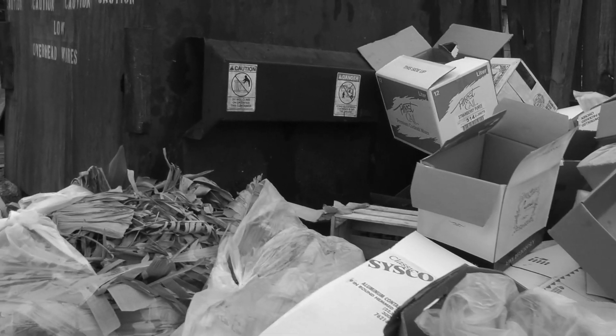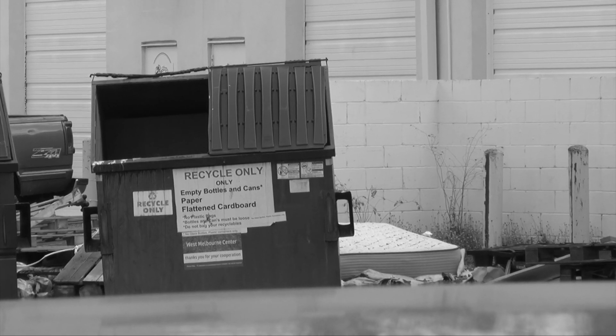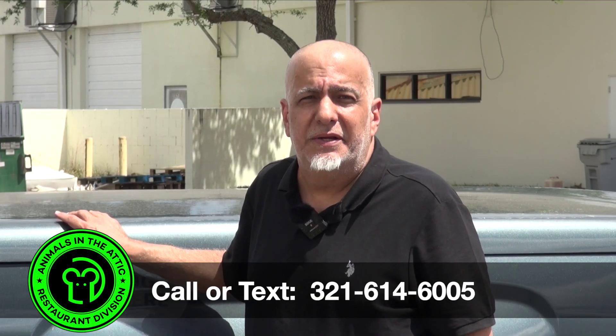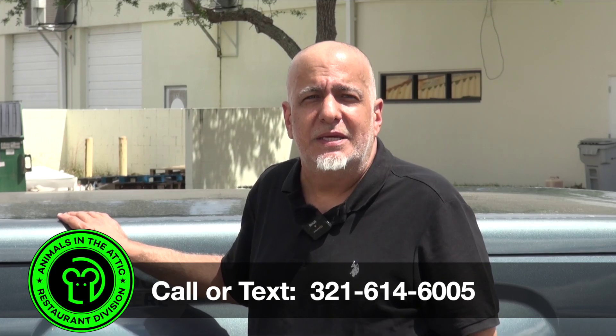A dirty dumpster area is the number one cause of drawing rodents to your restaurant. Make sure you keep the lid closed when not in use, and the area is clean and free of grease and clutter. If you think you have a rodent problem in your restaurant, give us a call here at Animals in the Attic Restaurant Division — we will discreetly help you as quickly and professionally as we can.